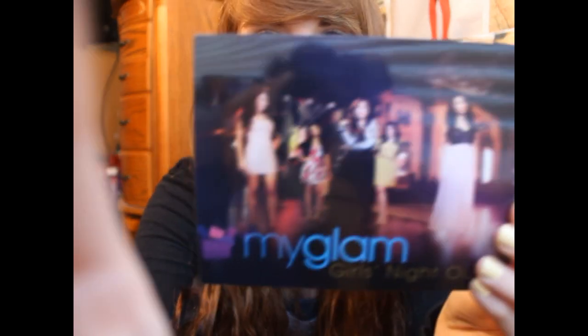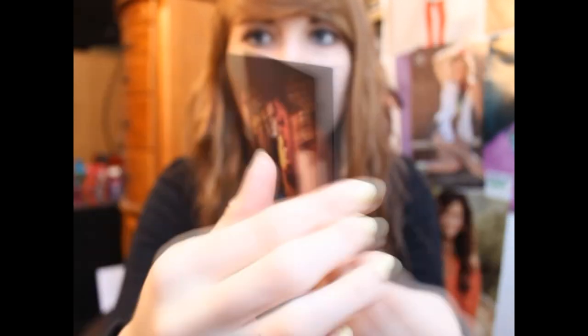The card has a picture of all the faces of the My Glam brand: Michelle Fawn, Promise Fawn, Andrea's Choice, MacBarbie07, and Miss Jessica Harlow. I'll show you the picture in case you're interested. And on the back, it has a list of all of the products with what they're meant for. Like usual, I will read from the card, because I feel like that helps you guys out.